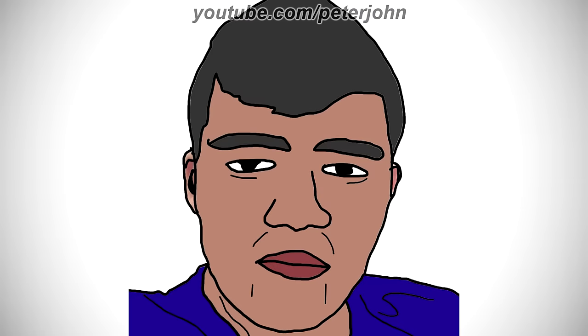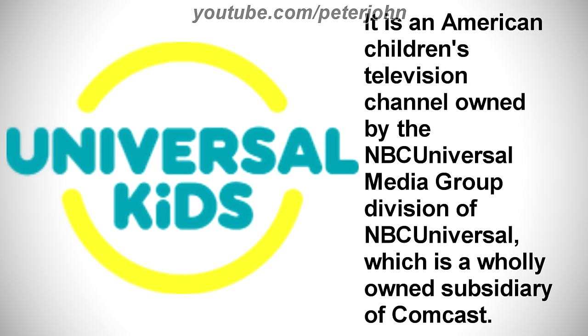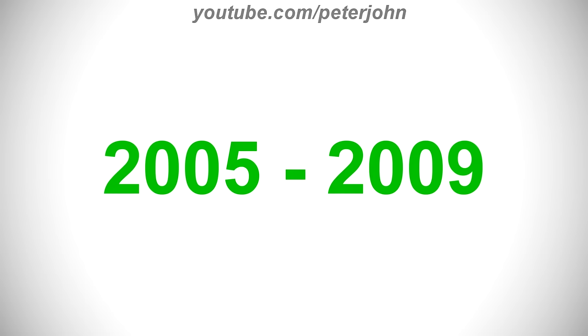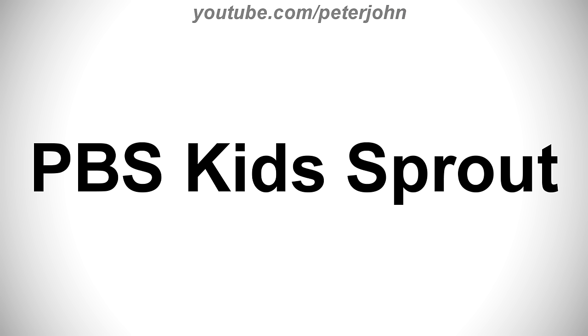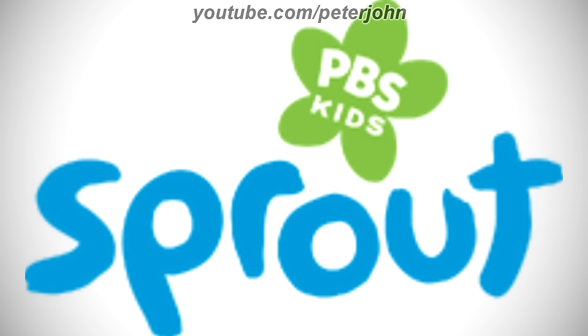Now I'm gonna talk about Universal Kids. 2005 to 2009, here we have the logo of the first Universal Kids name, PBS Kids Sprout. There is a green shape representing a flower, and on it there are the words PBS and Kids in white text, and under the green shape there is the word Sprout in blue text.